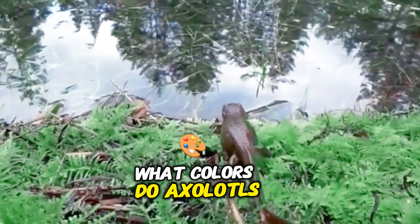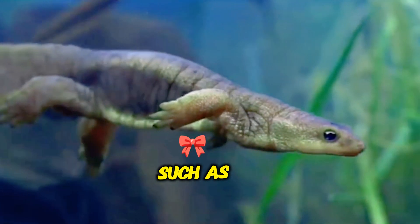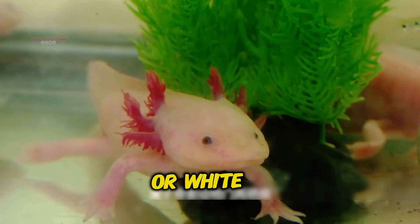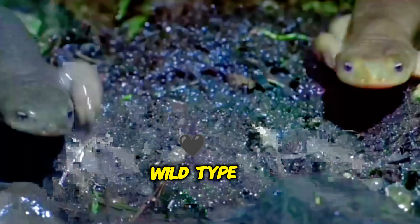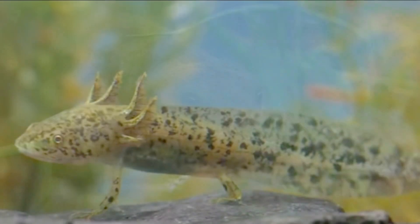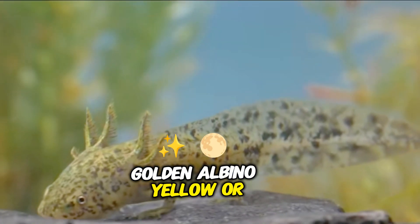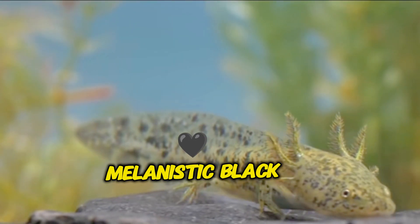What colors do axolotls come in? Axolotls can be found in various colors: Leucistic — pink or white with pink gills; Wild type — black or dark brown, common in the wild, often with dark spots; Golden albino — yellow or golden with reddish eyes; and Melanistic — completely black or dark brown.